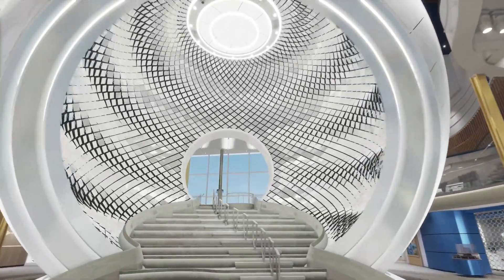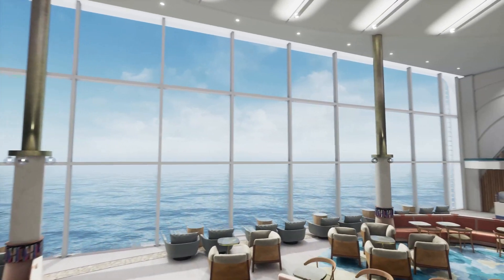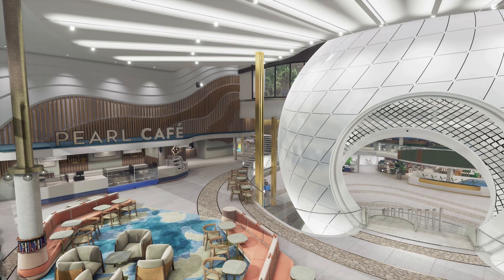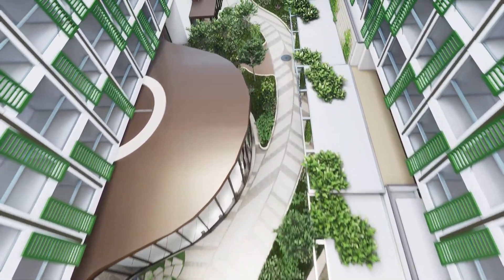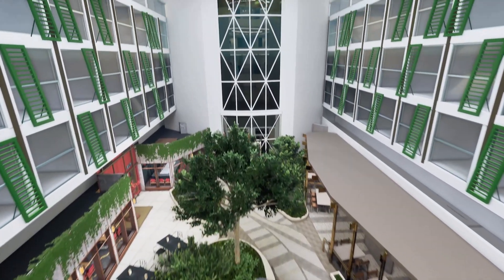Moving on to the Royal Promenade neighborhood — this has been reimagined. They now have something called the Pearl, which at the moment looks like a staircase feature, and we'll find out more later. Sorrento's, shopping, the English pub, Schooner Bar, and Pearl Cafe are all returning favorites. I'm really looking forward to seeing what else they have in store for this reimagined Royal Promenade. Central Park will have 20% more trees than other Central Parks on the Oasis class, and will feature Chop's Grill, Izumi, lots of restaurants, and what looks like a dry slide on the deck plan.